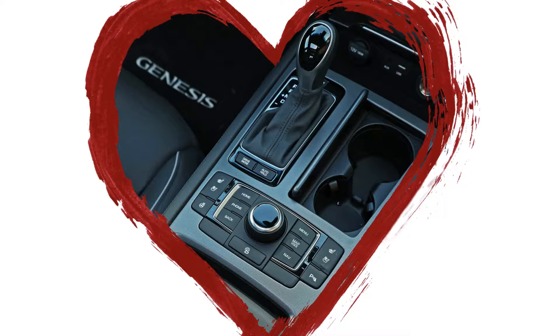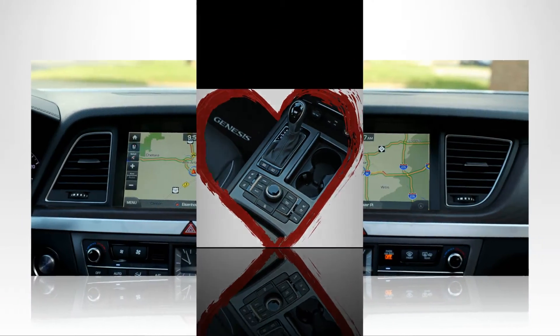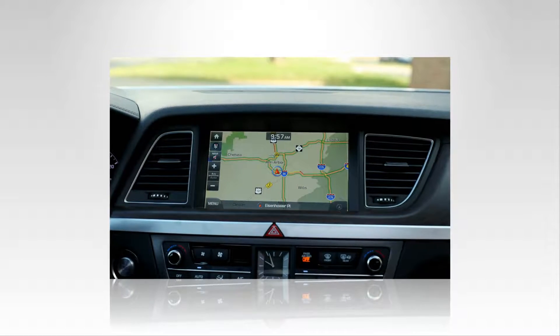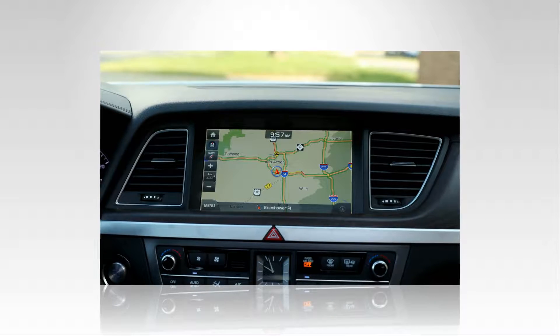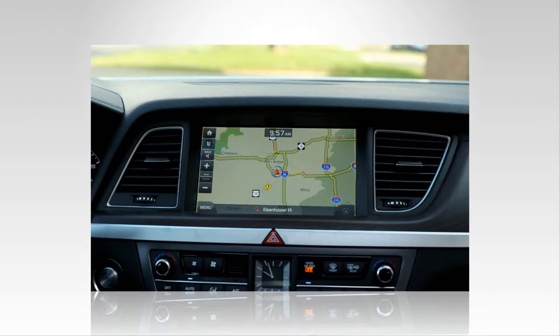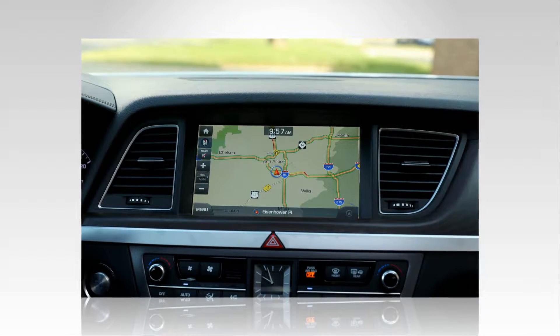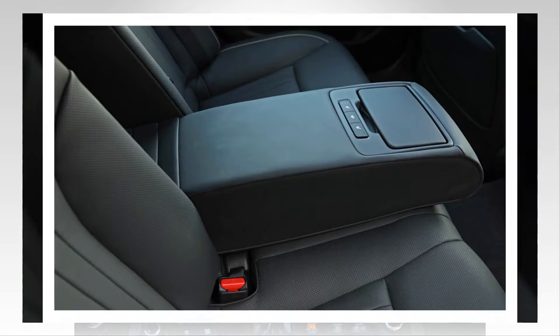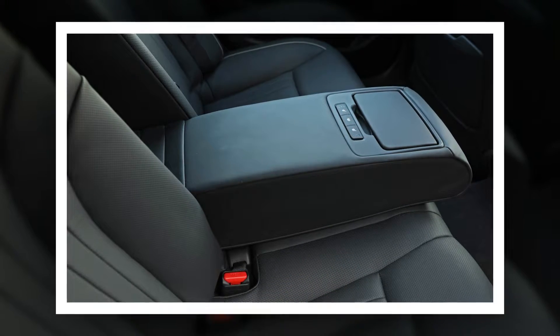While aluminum body parts now are common, this Genesis has an all-steel body. The extra mass combined with 18-inch Michelin Primacy tires suitable for year-round use stretches the 70 to 0 mph stopping distance to 188 feet, versus a low of 155 feet in this class, and limits cornering grip to 0.82 g, compared with key competitors' 0.84 to 0.90 g.